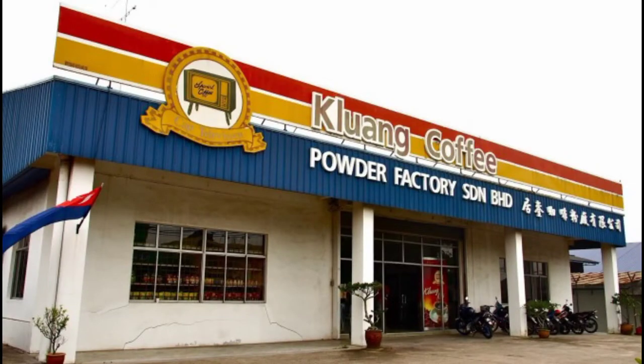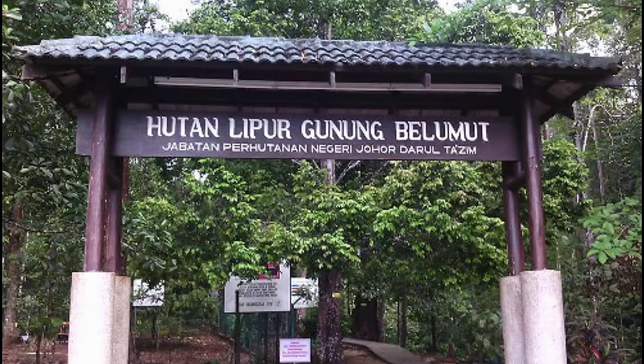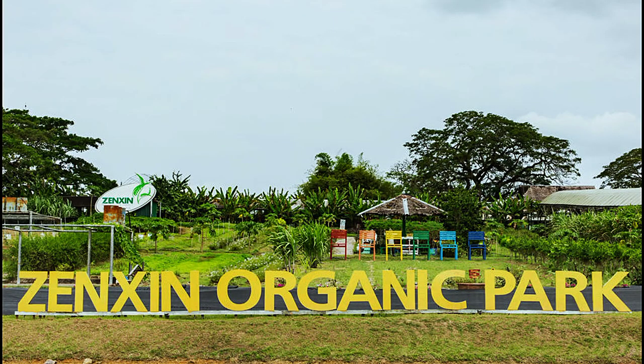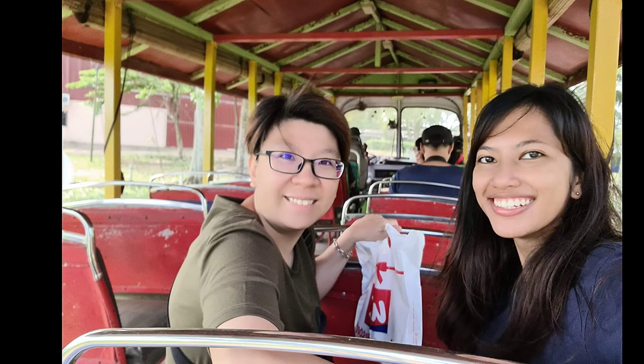If you have time, you can also go to Kluang Coffee Powder Factory to get a free tour, go hiking at Gunung Lambat and Gunung Belumut, explore the street art, and check out the other farms in Kluang like the Zenshin Organic Park. For such a small town, Kluang sure has a lot to offer, so don't miss out on it the next time you visit Johor.